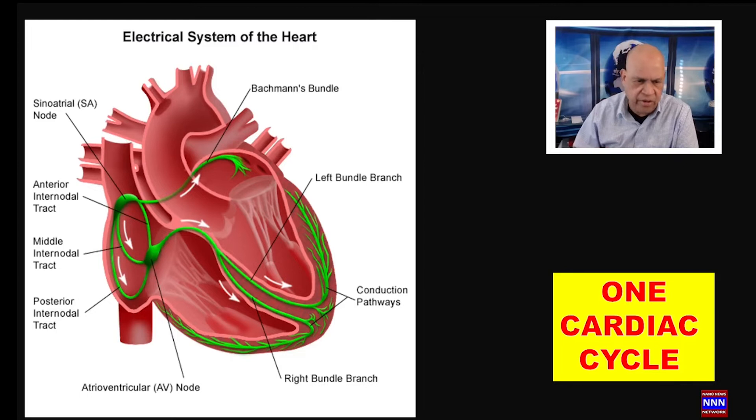Starting with the electrical system of the heart: at the junction of the superior vena cava and the right atrium, we have specialized myo-epithelial cells known as the sinus node. It is a small bundle of cells — you can follow my arrow here — which has the ability to produce spontaneous electrical impulses.